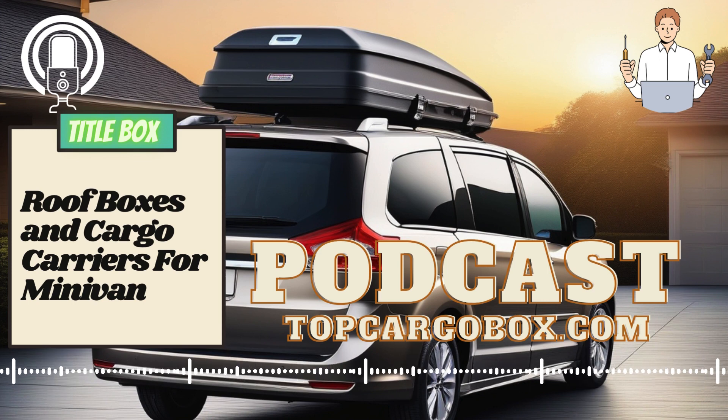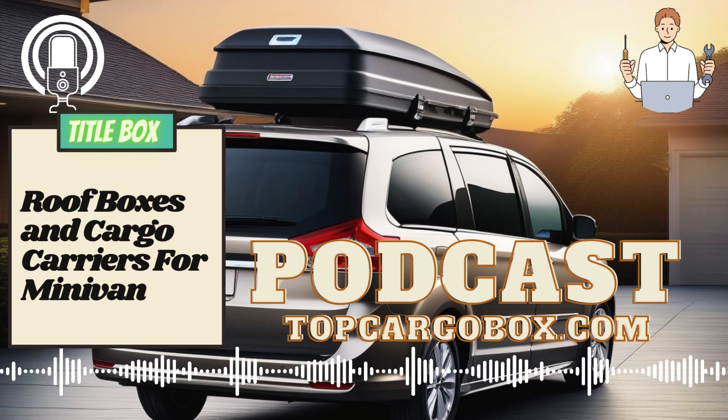Overall, investing in a roof box or cargo carrier for your minivan can greatly enhance its storage capabilities and provide you with peace of mind during your travels. By carefully considering the size, type, installation process, and security features of the carrier, you can choose the best option to suit your needs and make the most of your minivan storage capacity.